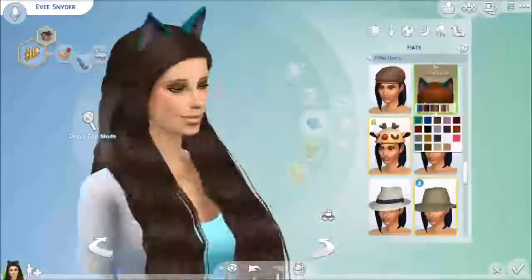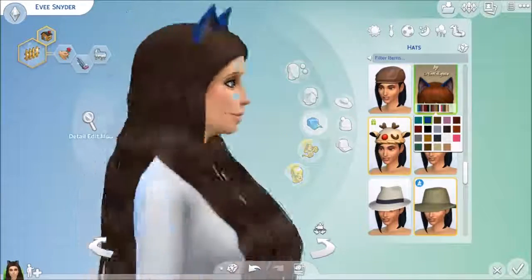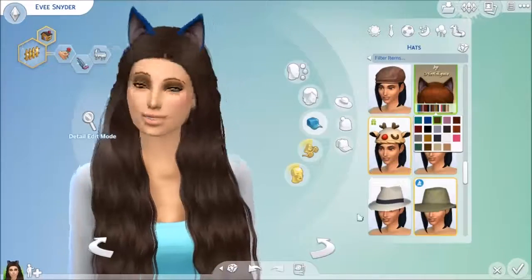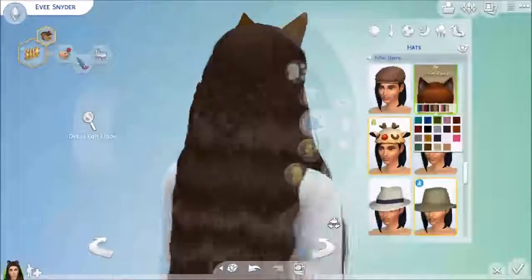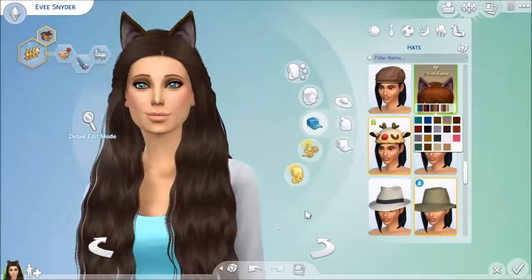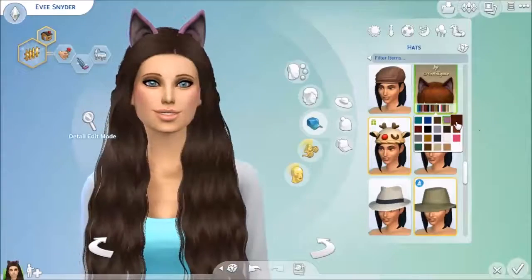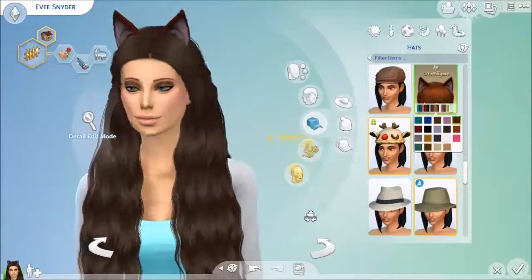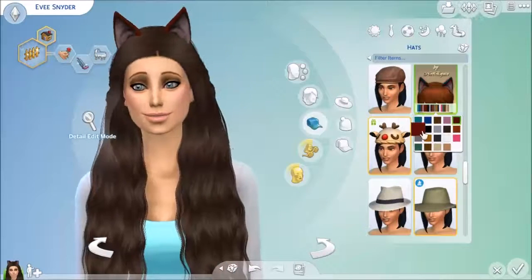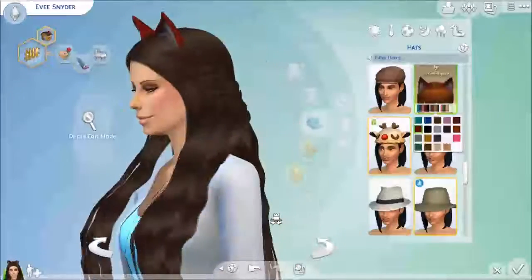The last thing I'm going to show you is not a hair at all — it's a hat, specifically cat ears. If you watched my kitty cat create-a-sim video, you've probably seen them. I really love these cat ears because they're very cute. They come in enough colors that you could use them with any hair color, and they blend into the hair for a natural kind of look.